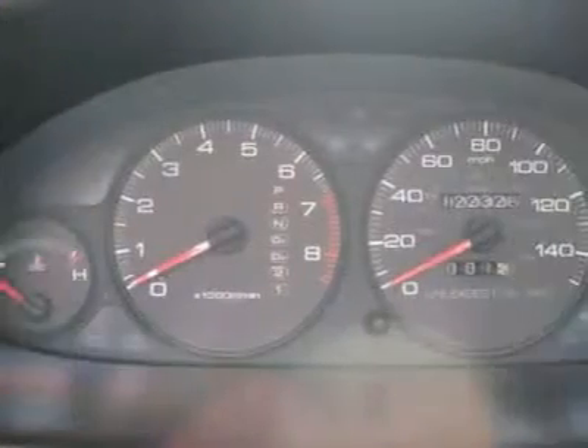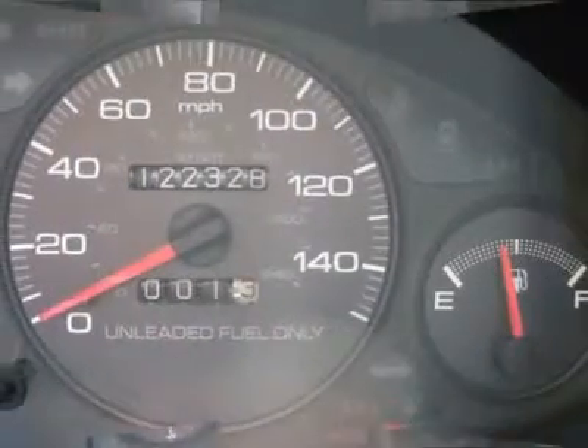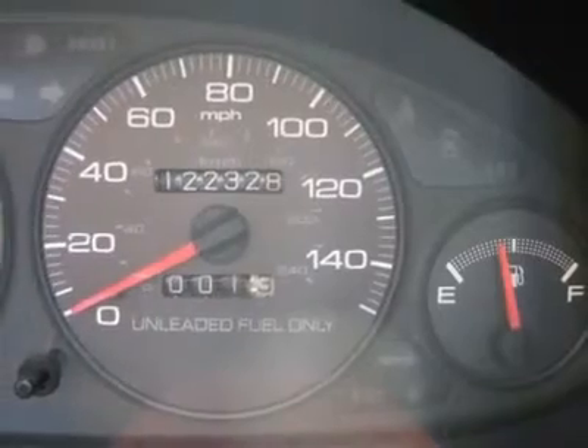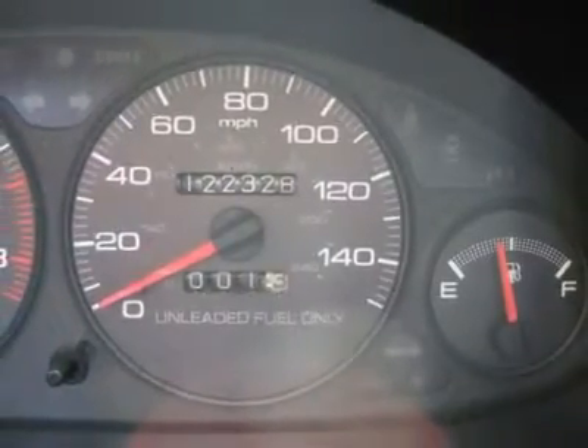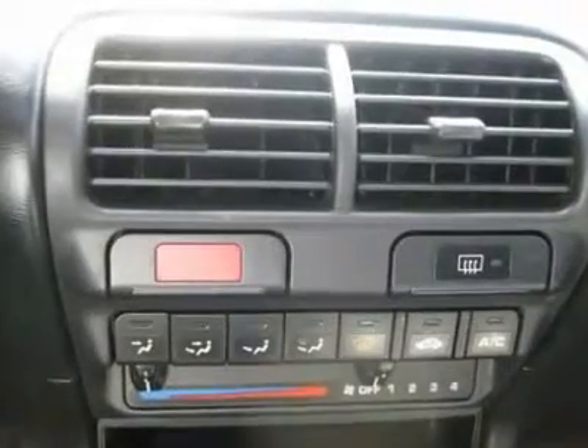Buy right off the lot — we open at 9am every day. Air conditioning, climate control, cruise control, power steering, power windows, power door locks, power mirrors, clock, tachometer, tilt steering wheel.